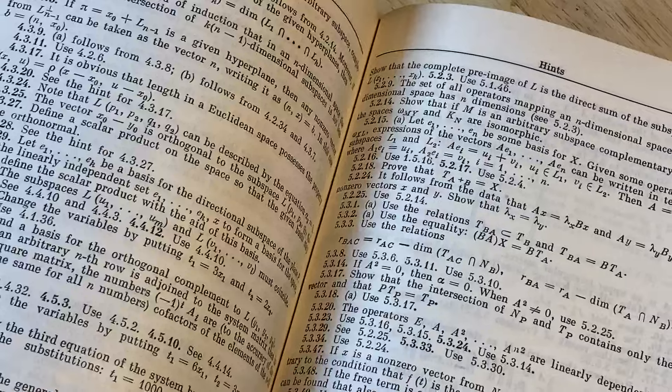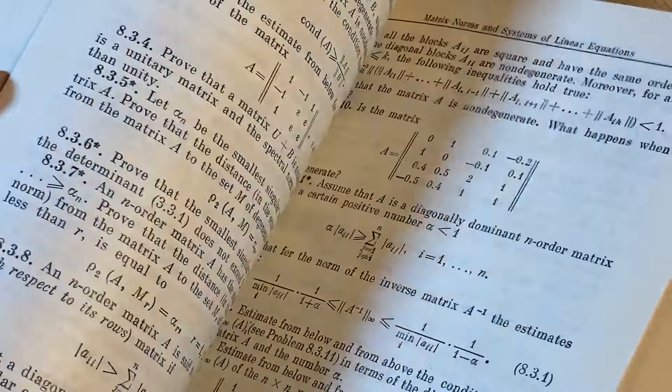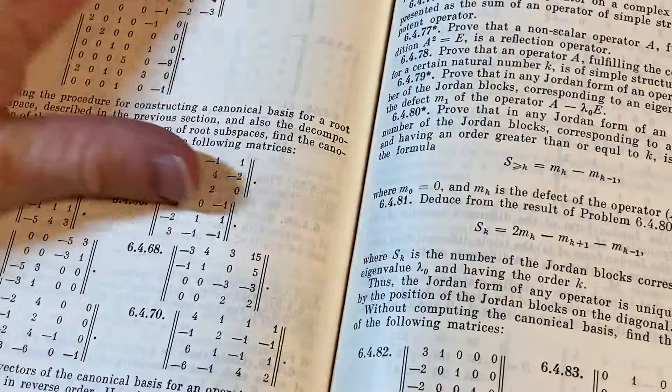And then here you have hints as well. So you have hints and you have answers and solutions, which between the two is quite helpful. The layout of this book is nice — and it smells amazing.